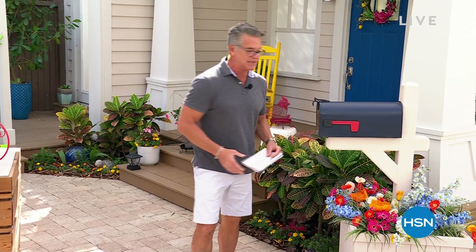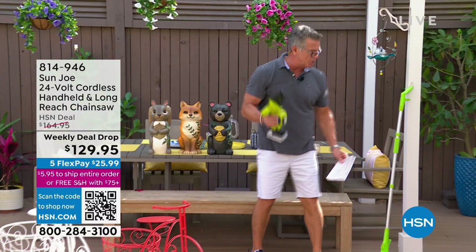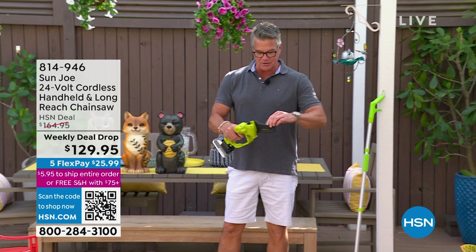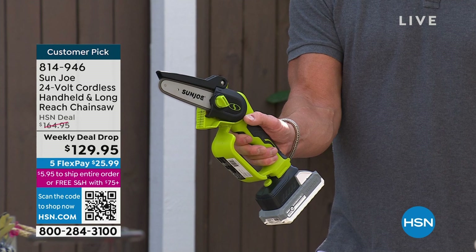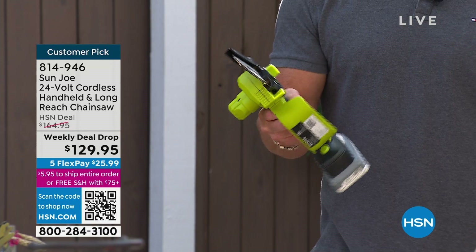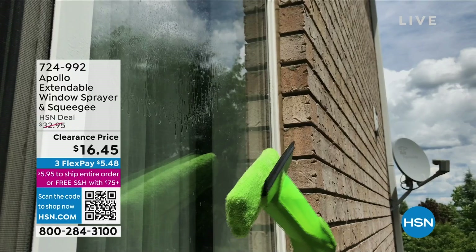I'm going to do a quick promotion. Probably my number one product I've ever bought at HSN — our Sun Joe handheld chainsaw. This thing is absolutely amazing. It's a handheld saw that cuts through logs, two-by-fours, sticks, debris. It comes with an extender pole so you can go five to six feet over your head and get those overhanging branches. Works on a battery, no gas. Start ordering it right now.